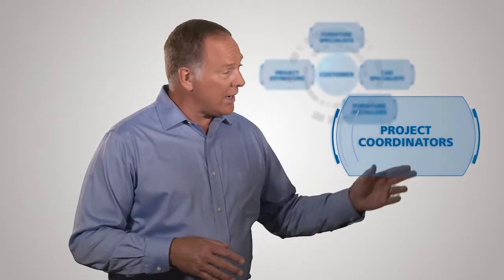Project coordinators oversee every detail of the job from start to finish, managing ordering, shipping, and final installation, keeping you informed along the way.